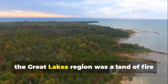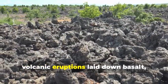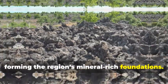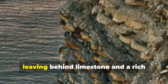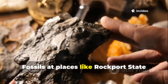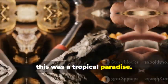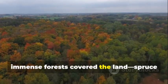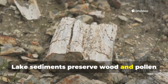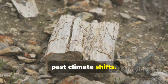Before ice and water, the Great Lakes region was a land of fire and tropical life. Over a billion years ago, volcanic eruptions laid down basalt, forming the region's mineral-rich foundations. Later, a warm shallow sea covered the area, leaving behind limestone and a rich fossil record. Fossils at places like Rockport State Recreation Area connect us to a time when this was a tropical paradise. More recently, immense forests covered the land — spruce near the ice, hardwoods further south. Lake sediments preserve wood and pollen from these ancient forests, revealing how vegetation responded to past climate shifts.